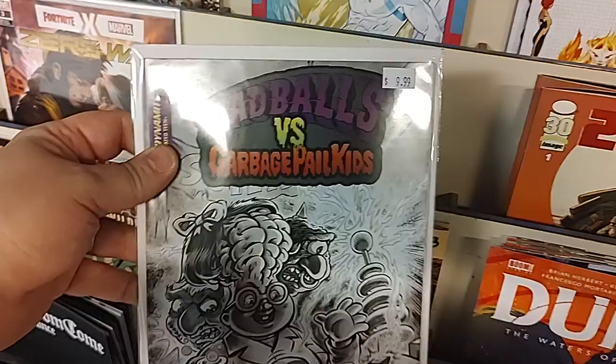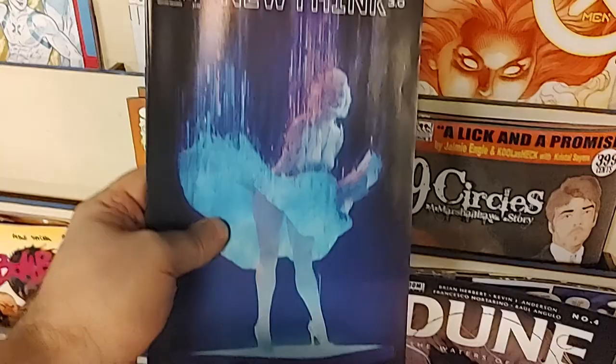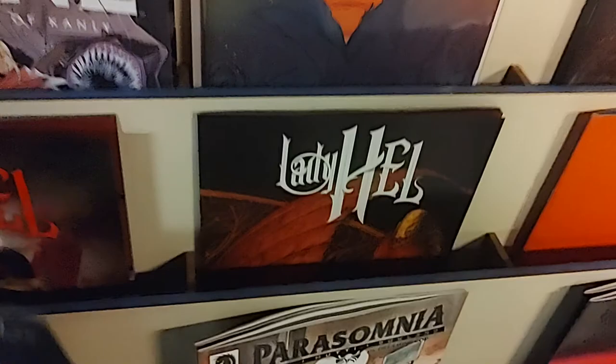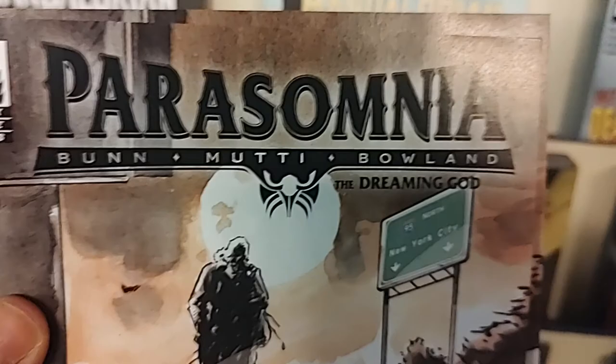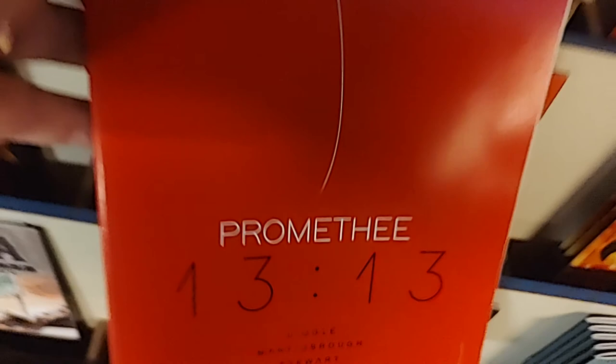The AWA Upshot: New Think issue number three, with a holographic Marilyn Monroe — very interesting. From Dark Horse Comics, and this is Cullen Bunn, we have Parasomnia number one. So this is like volume two, number one — they're continuing the Parasomnia series. This one's called The Dreaming God. From Ablaze Comics, Promathy 1313 issue number two — some wild science fiction. And this is from Image, Seven Suns part three.